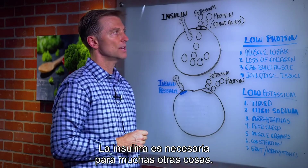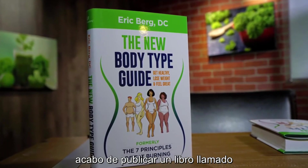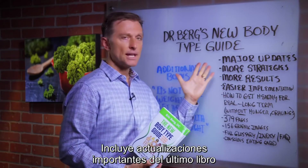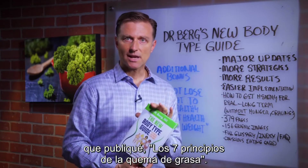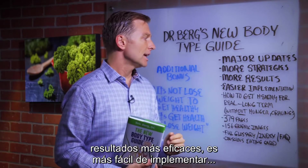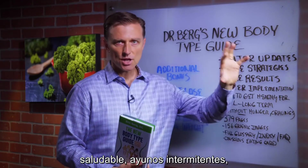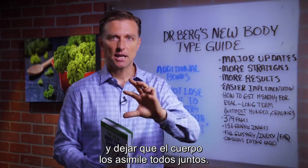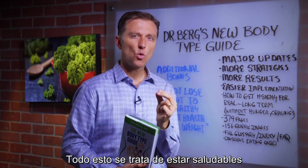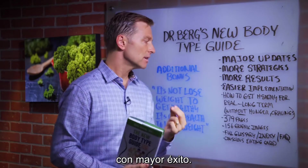Insulin is needed for many other things as well. If you want a really good reference book, I just came out with my new book called The New Body Type Guide — major updates from my last book, The Seven Principles of Fat Burning. There are more strategies, more effective results, and it's easier to implement. It combines strategies of healthy ketosis, intermittent fasting, and the body types all together, focusing on how to get healthy to the core long term so you can do it without the hunger or cravings.